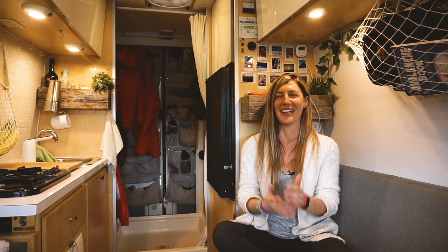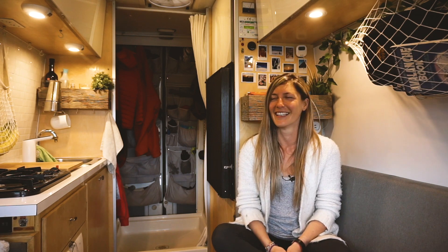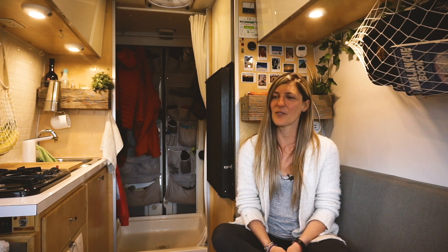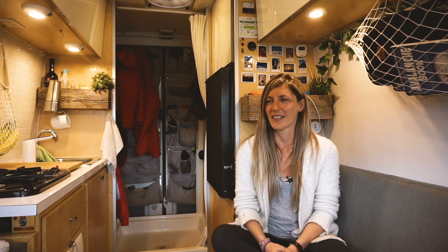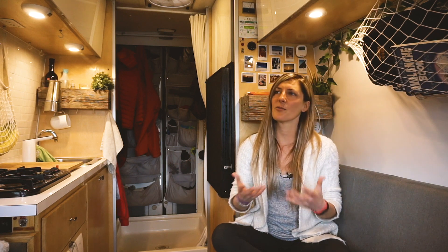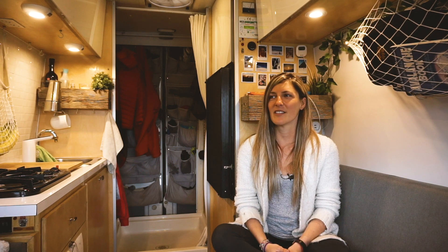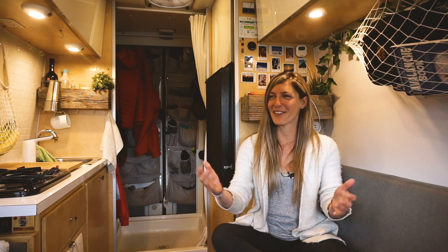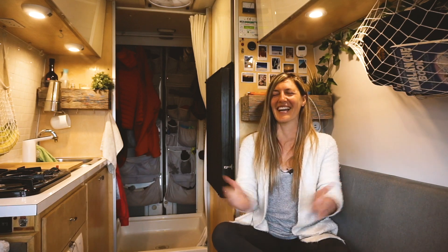The first time I saw this van I was like, 'Oh my god, this is everything I need.' I looked into a few others and did some research, but this was kind of everything I needed. And since it was a spontaneous decision, I didn't think about it for that long — I just fell in love, so that's what happened.